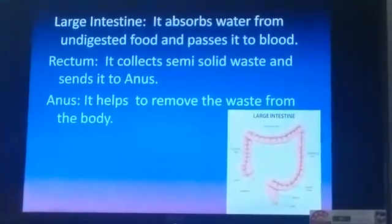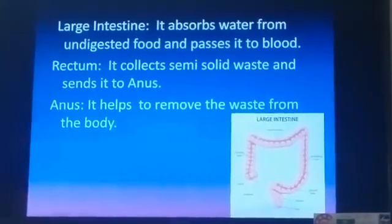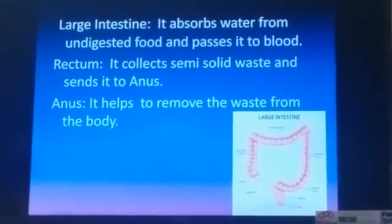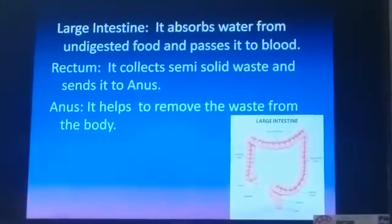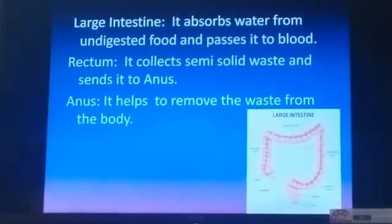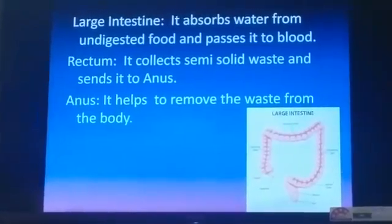When food is completely digested, there is undigested food which comes into the large intestine. The large intestine absorbs water from the undigested food, and that water passes to the blood, which then carries it to all parts of the body.